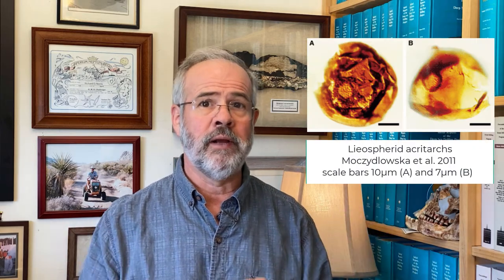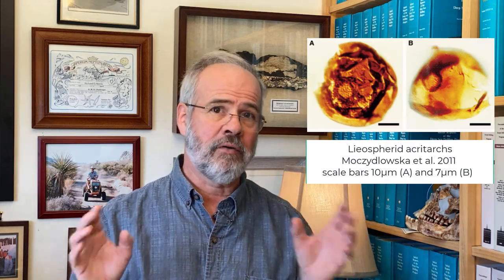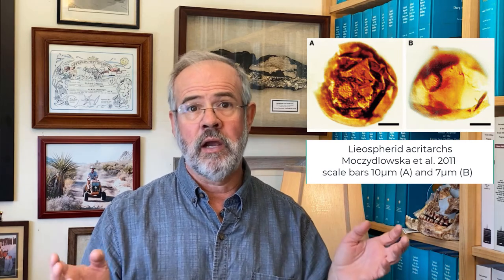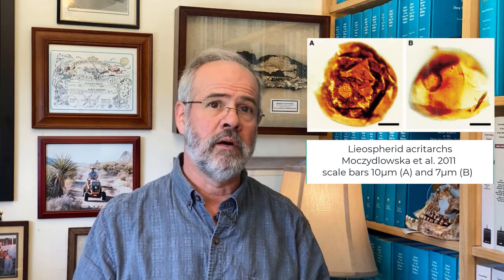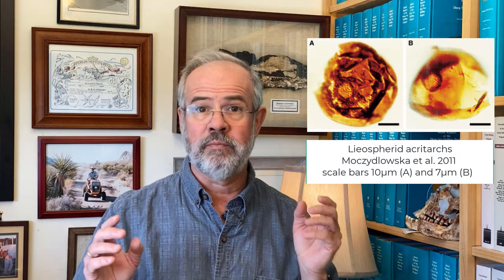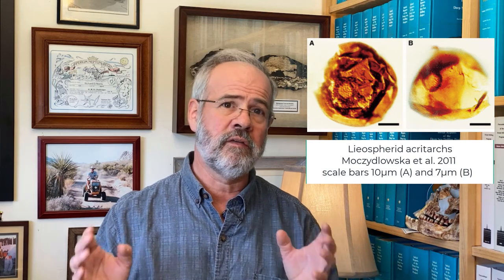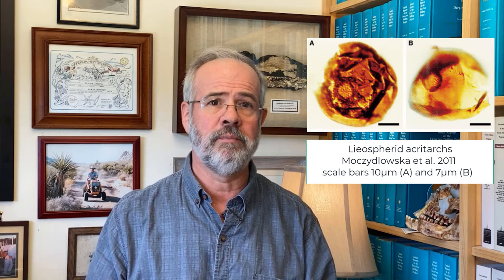A little younger than this, at 1.8 billion years, we find the first acritarchs. These are simple, large, crushed bags with a split in them, and are called laiospherids. They could be eukaryotes, but could also be prokaryotes. They're made out of sporopolitan, and hence are probably eukaryotes, but they have so few distinctive features that there is some doubt about their taxonomic grouping.